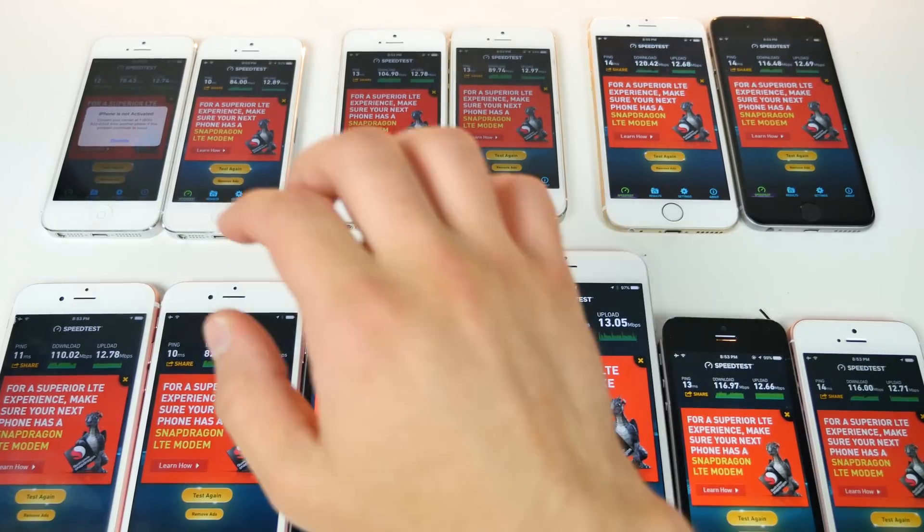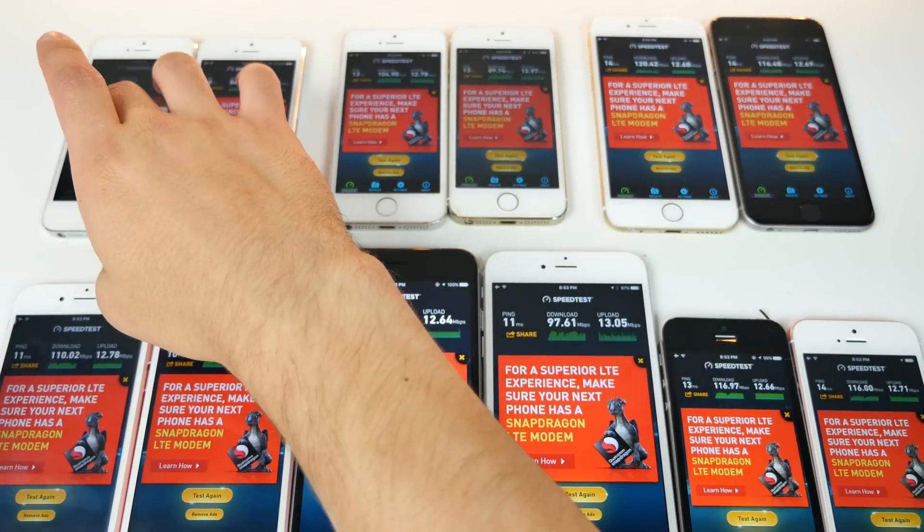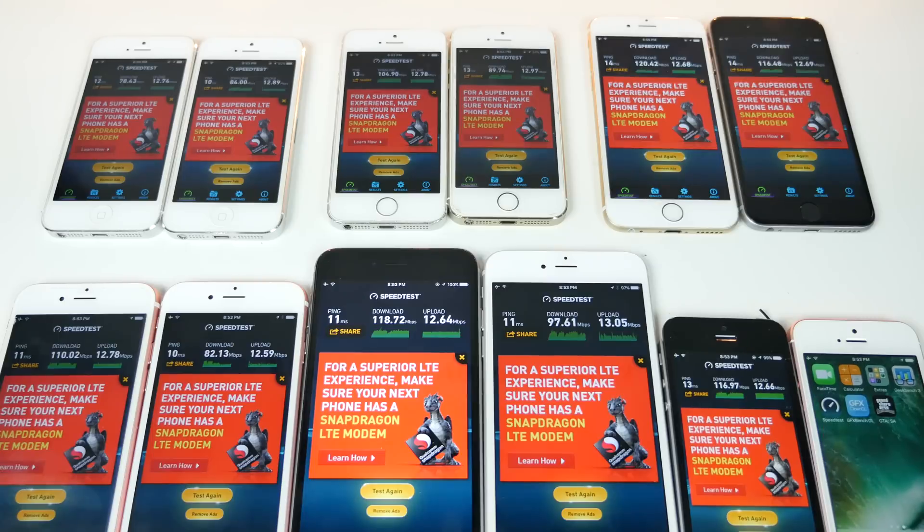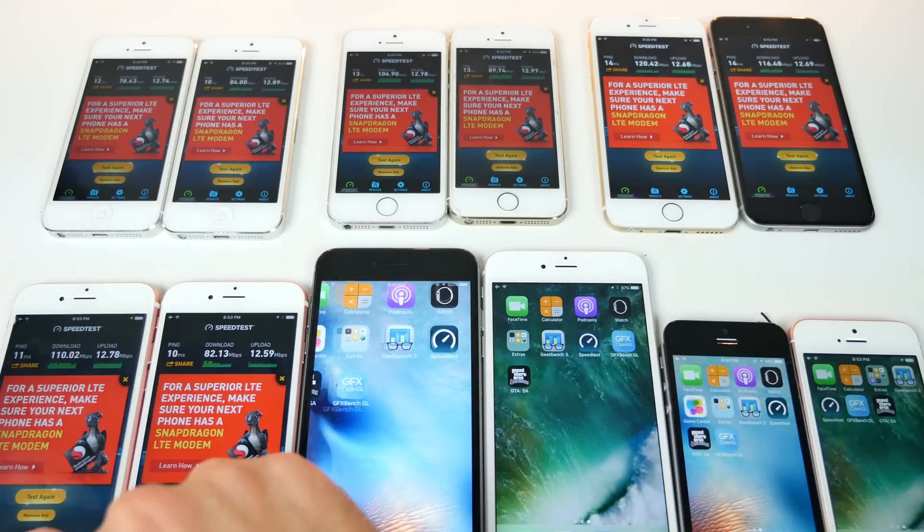A somewhat disturbing result: on every device except the iPhone 5, the Wi-Fi speed test score was lower on iOS 10 running on the same device. Not significantly lower, but enough to make a difference. That worries me, but hopefully it will be fixed by the time iOS 10 is officially released.